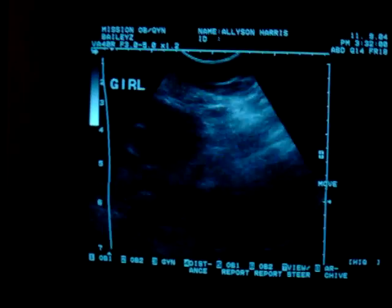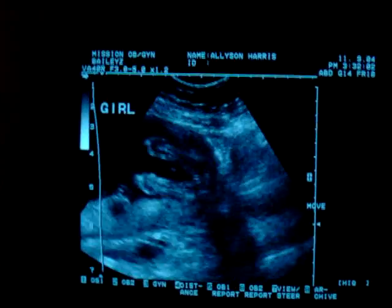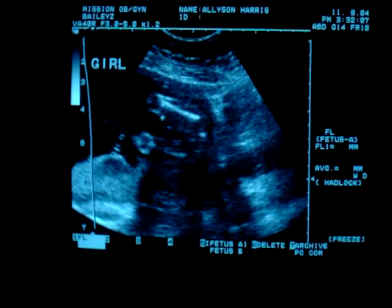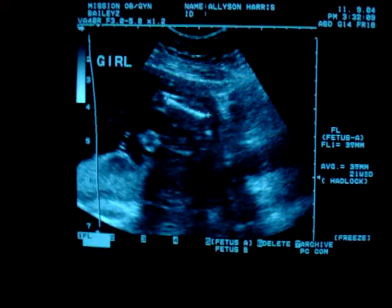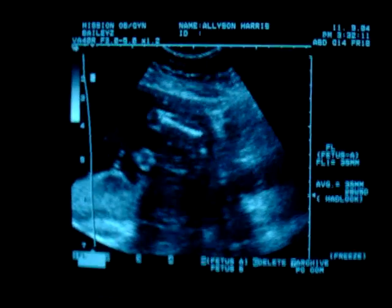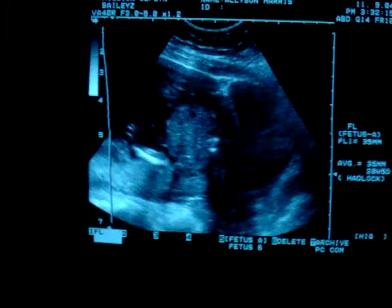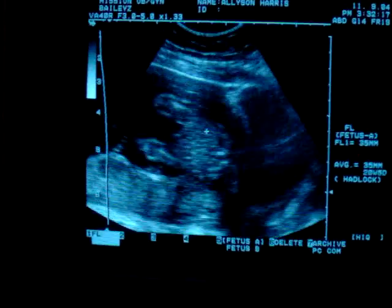Oh my gosh, that looks good. Is this your first baby? Yeah. That's little Zoe. Oh, that's perfect. That's cool. Thank you.